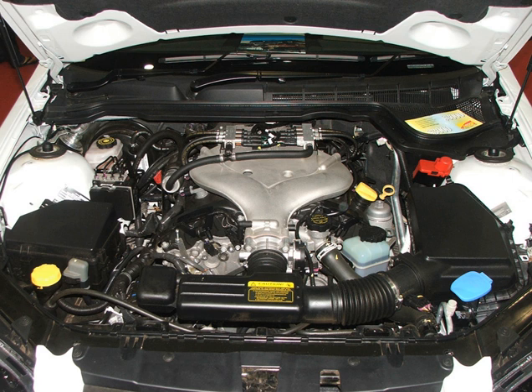The LF-Y is similar to the LFX but adds stop-start technology and has improved air flow.